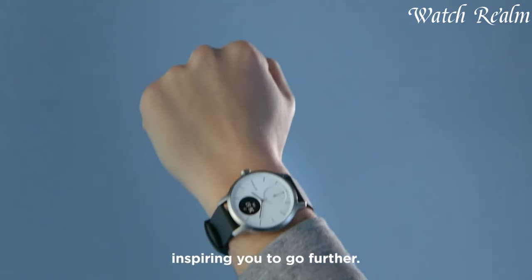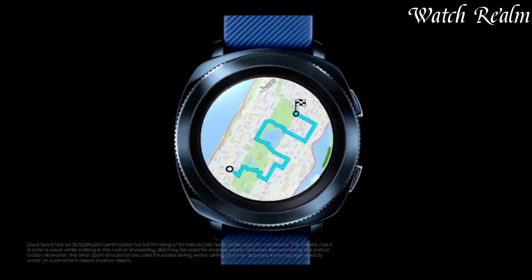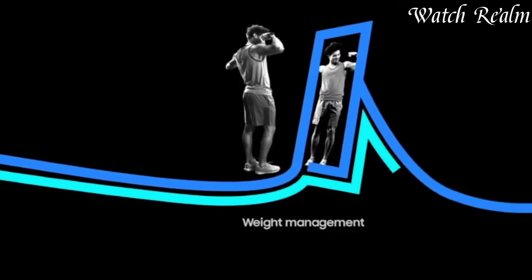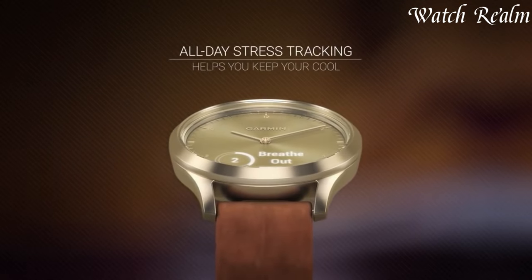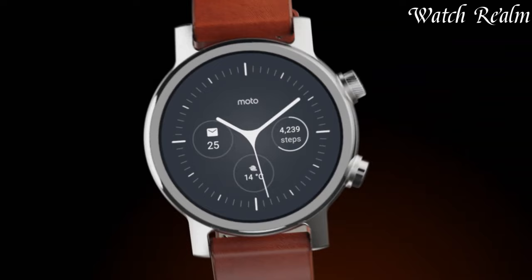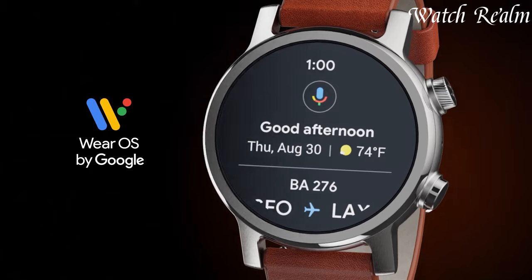Hybrid smartwatches combine traditional timekeeping aesthetics with modern smart functionalities, bridging classic design with contemporary technology. These timepieces offer discrete features such as activity tracking, notifications, and Bluetooth connectivity seamlessly integrated into analog watch faces. Retaining the charm of traditional watches, hybrids like Withings SteelHeart or Garmin Vivimove maintain long-lasting battery life and elegant appearances.